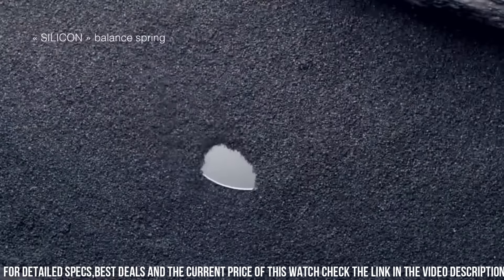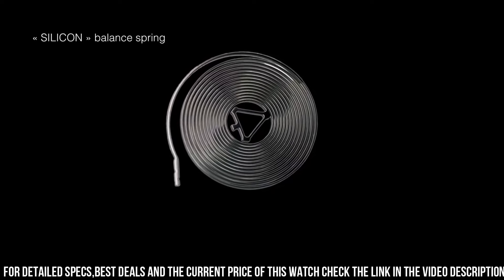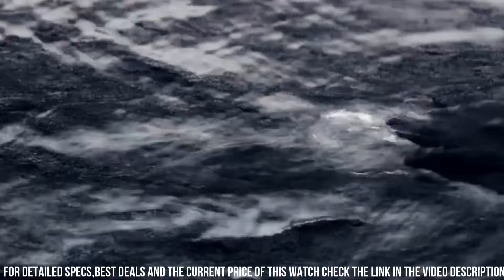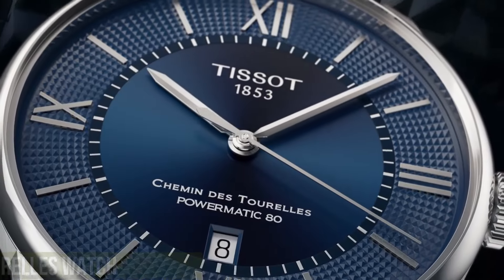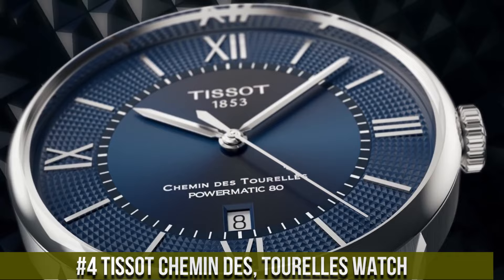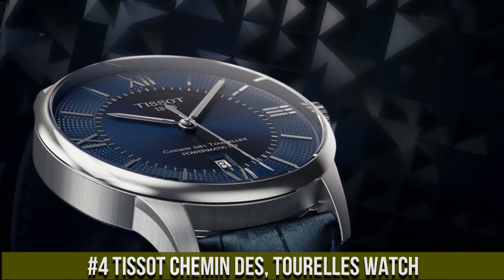The watch is water resistant up to 50 meters and features a butterfly clasp with push buttons for a secure fit.